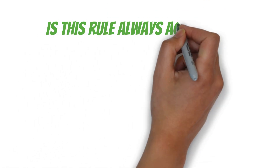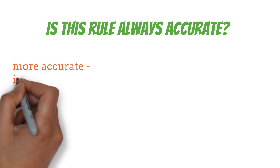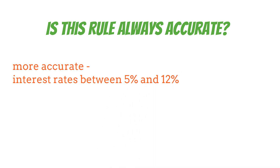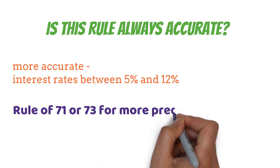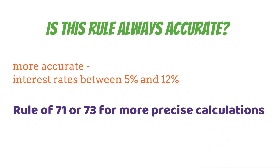Now you might be asking yourself: is this rule always accurate? Well, it's not perfect, but it's pretty close — especially for interest rates between 5% and 12%. Outside of that range, you might need to make some adjustments. Some folks use the Rule of 71 or 73 for more precise calculations with very low or very high rates.